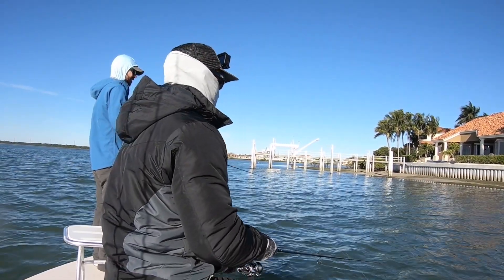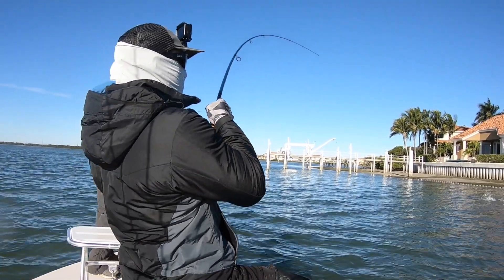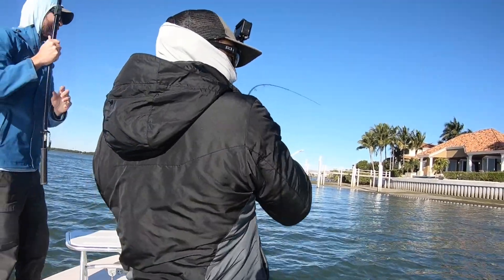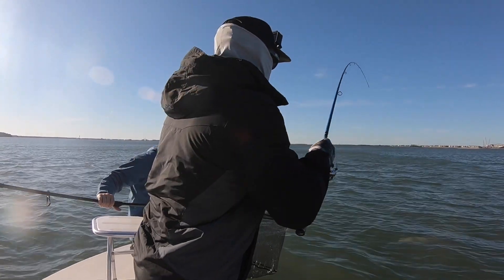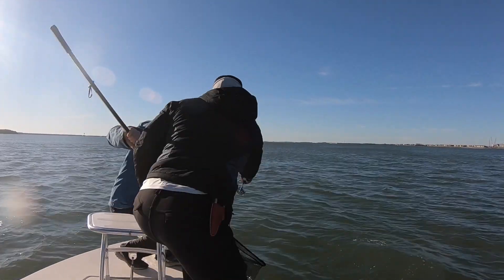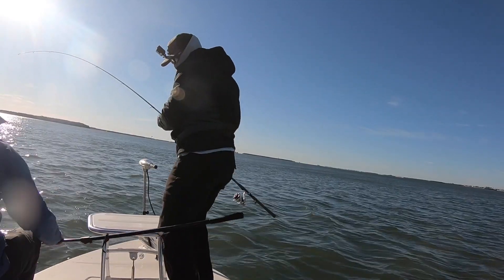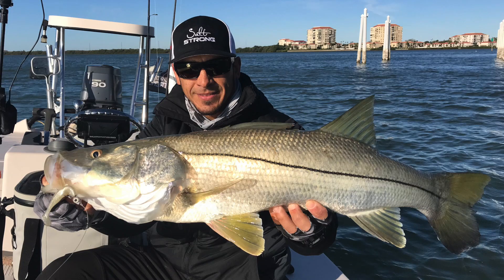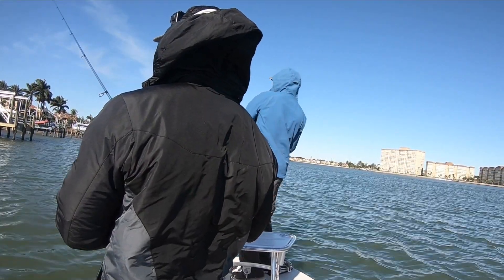We went back to the very first spot — you can recognize the white pilings where Tony caught the first 22-inch snook — and hooked up. This was a nice fish; we immediately knew it was a big one. I put my rod down and got the net out. The snook made a last-second run almost around the trolling motor, but Tony took quick action, we got it in the boat — just over 33 inches. What a great fish on a cold morning.